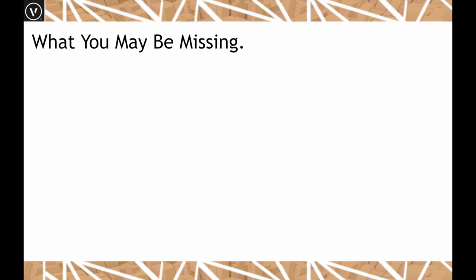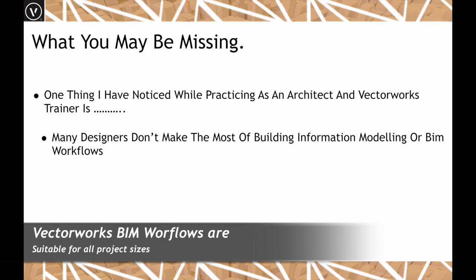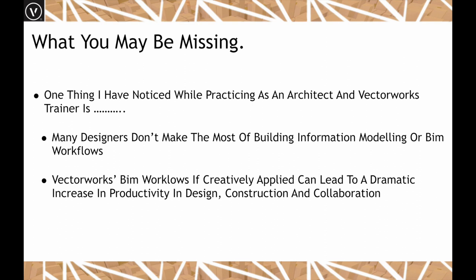What might you be missing? Many designers really are not making the most of BIM workflows, partly because they don't have a full understanding of what it takes to work in 3D, and also because there's a perception that BIM is for large projects or large practices — this really isn't the case. In my own small practice it's extremely useful, and applying BIM workflow creatively leads to a dramatic increase in productivity in design, construction, and collaboration.